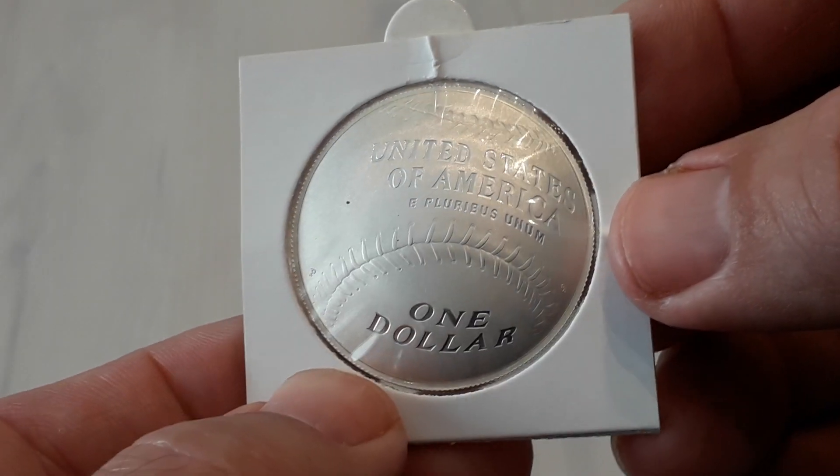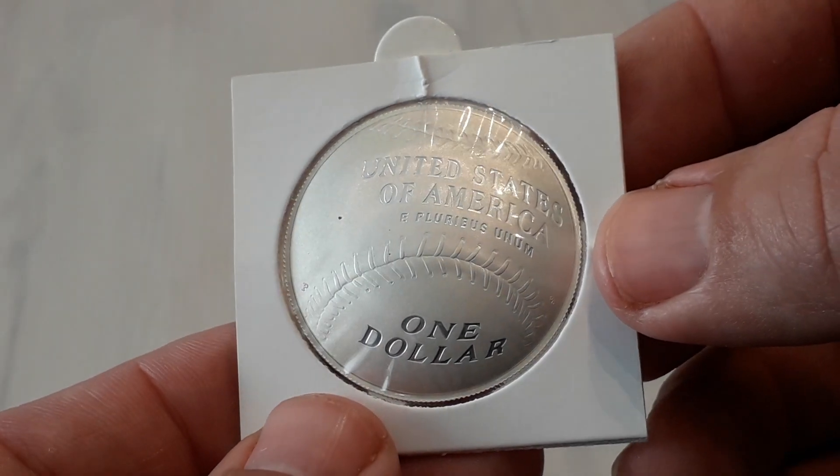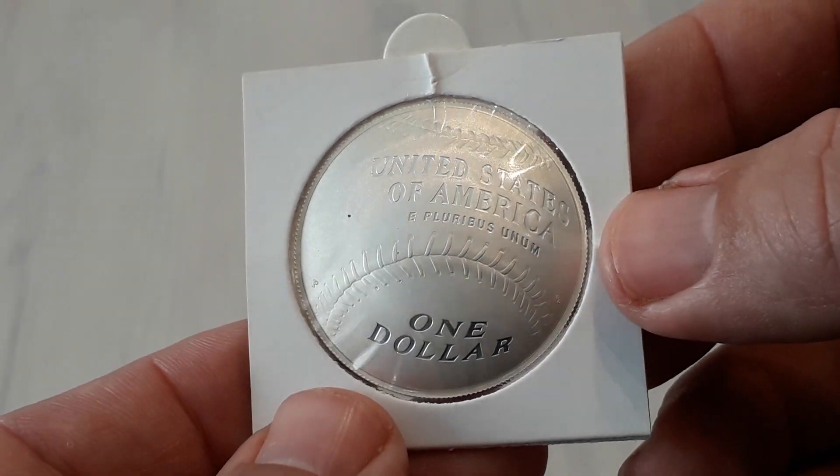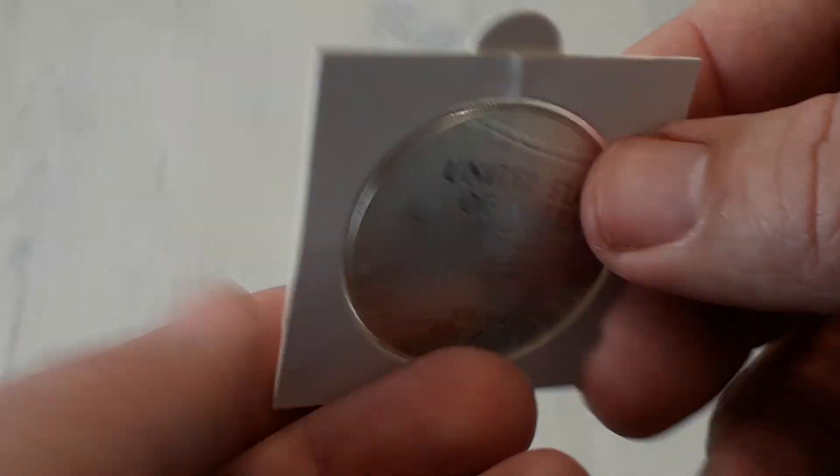It's 90% silver, 26.7 grams. It's exactly the same as Morgan dollars in the old days.